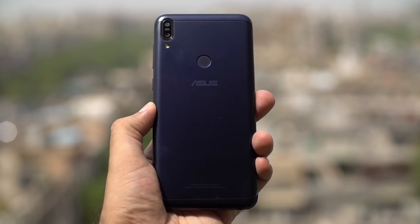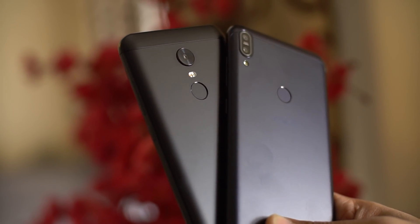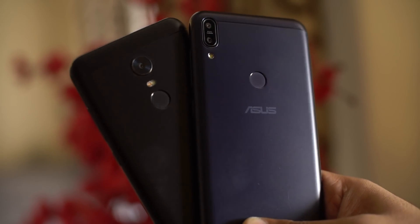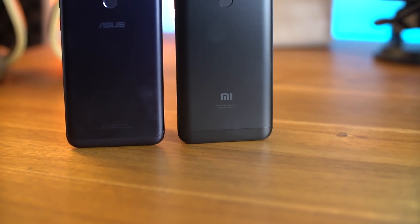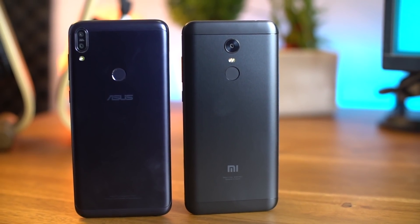Hello everyone, this is Anuj from GadgetGig. I have been using the Asus Zenfone Max Pro for the last few days and there are questions about whether it is better than the Xiaomi Redmi Note 5. Today in this video we are going to do a complete comparison of these two phones and find out which one is better. So let's start.